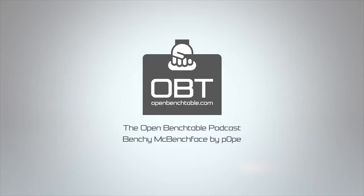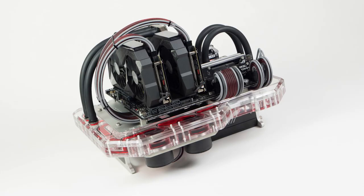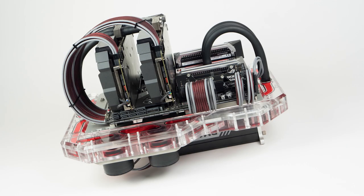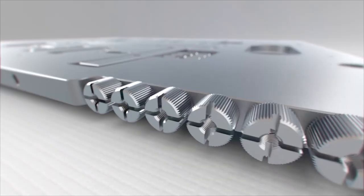A very good looking PC has everything to catch your eyes, and when it's built with a powerful system, it gets me excited. I got to sit down with Hans Petter, also known as Pope, the highly respected case modder from Denmark. Hans Petter has been modding PCs for more than a decade, and he recently won the Dreamhack Case Mod Championship 2017 with Benchy McBenchface. My name is Isaïe, aka Truthman from the Open Benchtable Project, and this is the OBT Podcast.